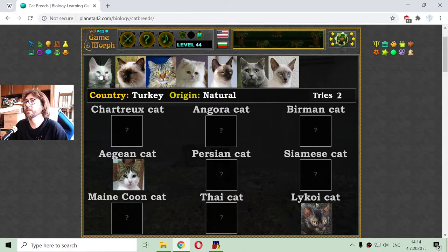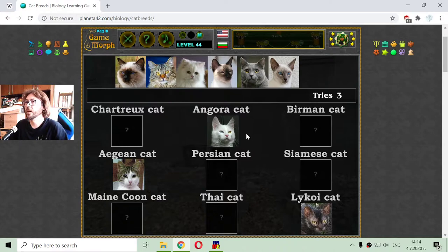I continue with another interesting and very popular cat, which is the Angora cat. That is a natural breed from the country of Turkey. There is a region in Turkey that is called Angora, where this cat comes from.